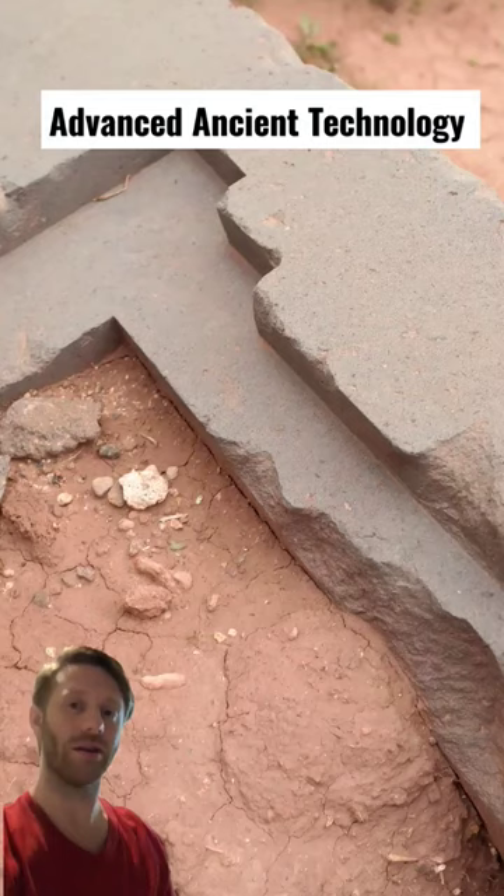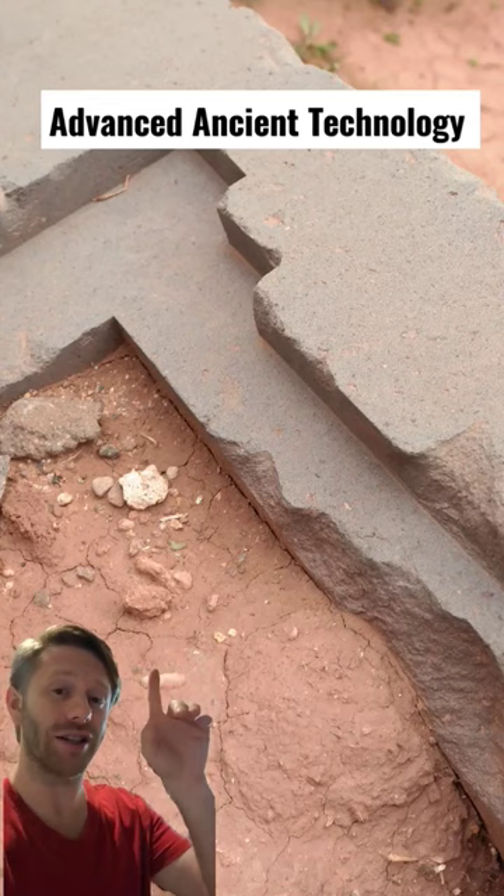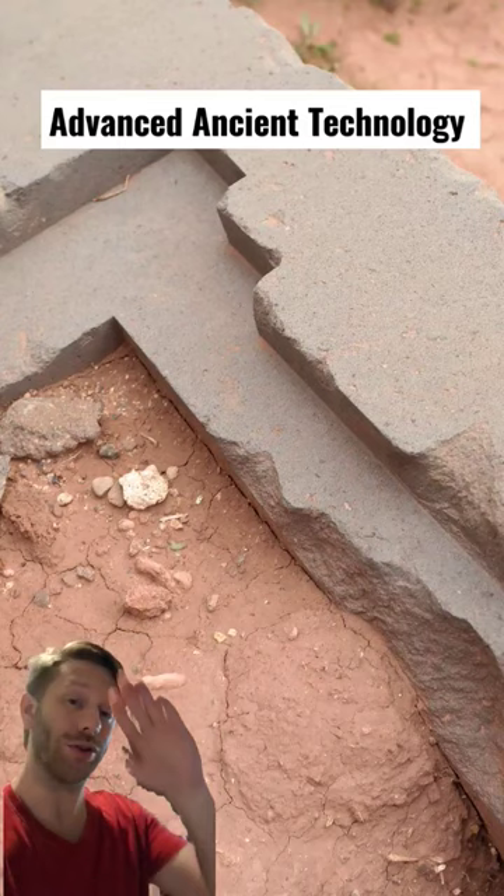This megalithic block has precise 90-degree cuts in it and it has a straight flat edge to it, along with the surface being completely vitrified.